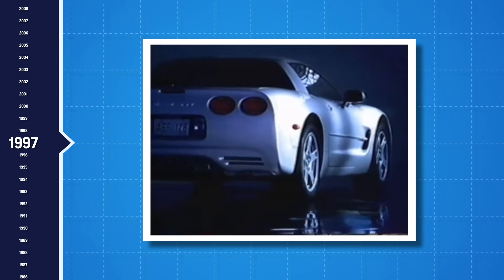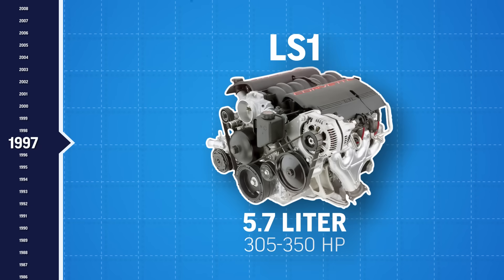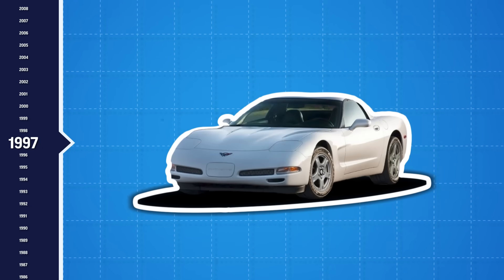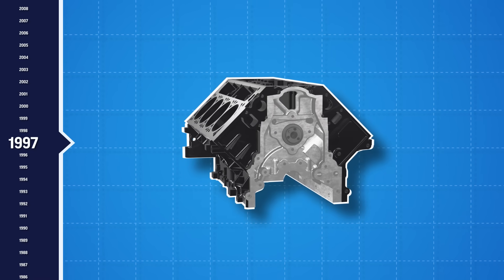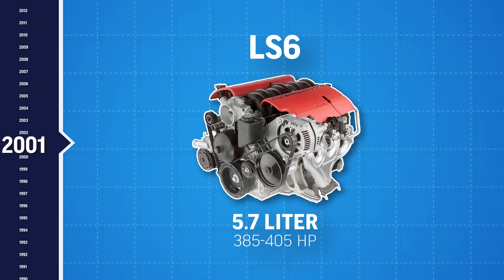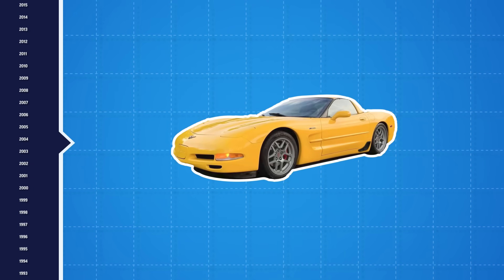The LS story begins in 1997 with the LS1 inside the Corvette C5. It was a 5.7 liter aluminum small block Chevrolet — lightweight, powerful, and easy to modify right out of the gate. It had deep skirts and a cam inside the block, which allowed for a compact design. Then came the LS6 with more compression and better heads, pushing the limits of the Corvette Z06.